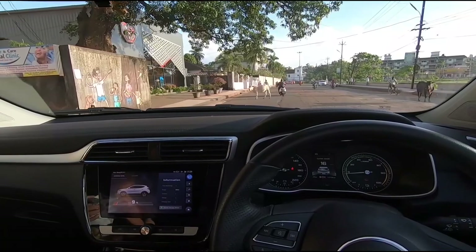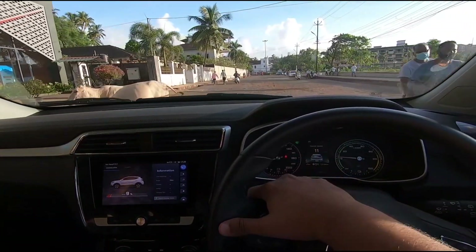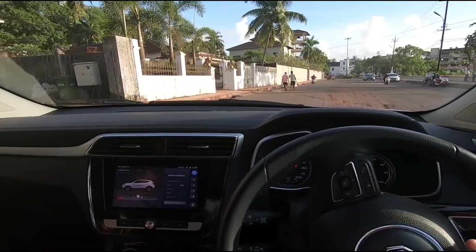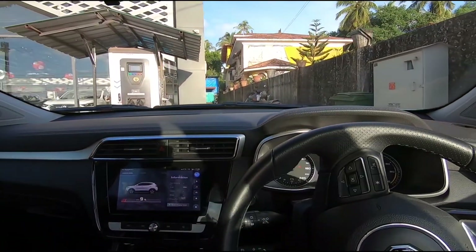This is the MG showroom right here and the fast charger is located right at the front. Let's park the car right there in front of it.